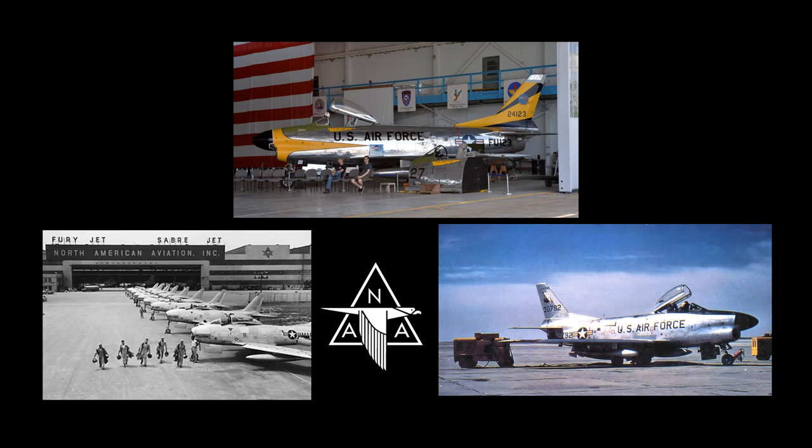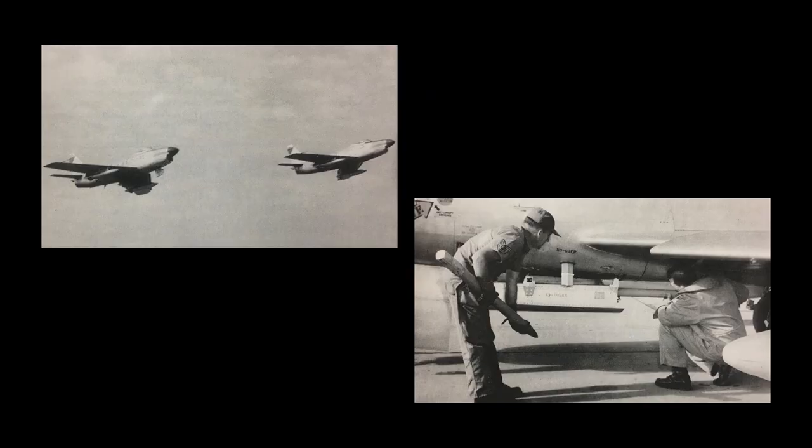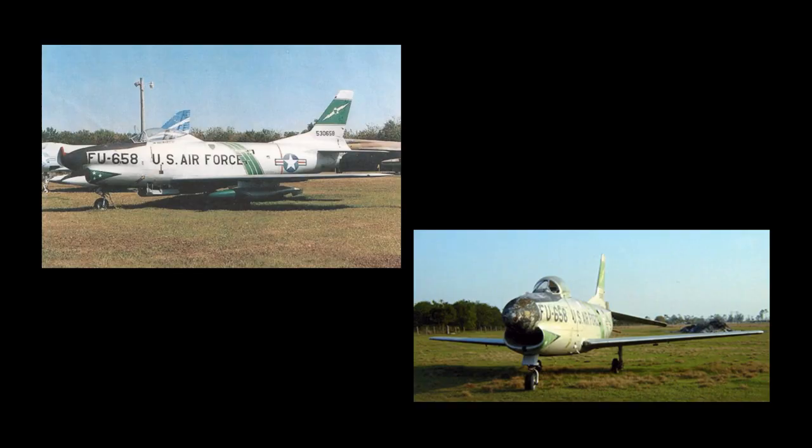During its active duty career it was assigned to the 49th, 60th, and 337th Fighter Interceptor Squadrons of Air Defense Command, all located at Westover Air Force Base in Massachusetts. After conversion to an F-86L in 1956, it was transferred to the Georgia Air National Guard and served with the 165th Maintenance and 158th Fighter Squadrons. In August of 1962, 53-0658 was dropped from the active Air Force inventory and transferred to museum status in May of 1970.